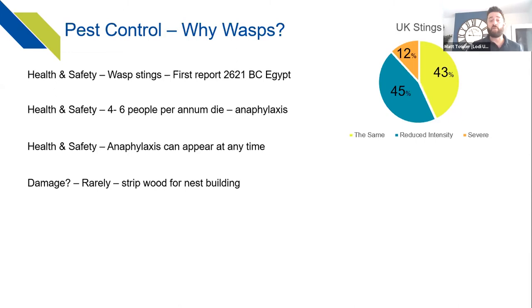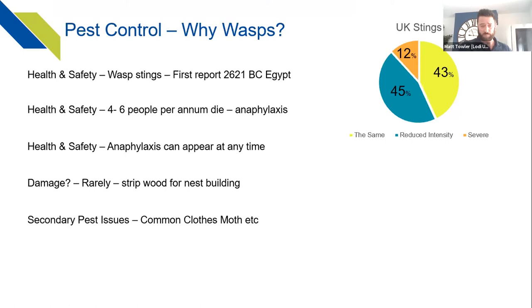Damage from wasps is worth noting — wasps strip wood from garden sheds and fences for nest building, and large populations can cause slight damage to garden furniture. Secondary pest issues can also develop from an abandoned wasp nest — common clothes moths and textile pests can develop, potentially filtering down into a property as a secondary pest problem.